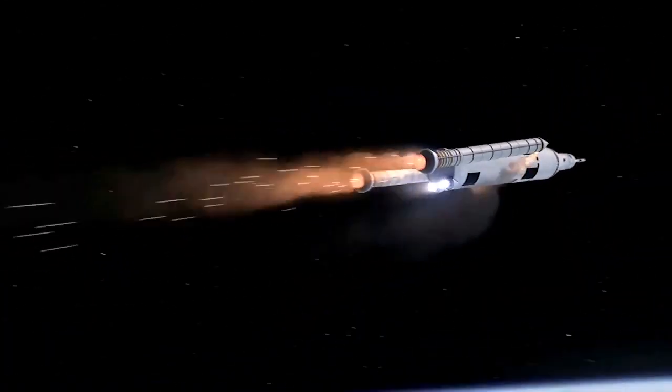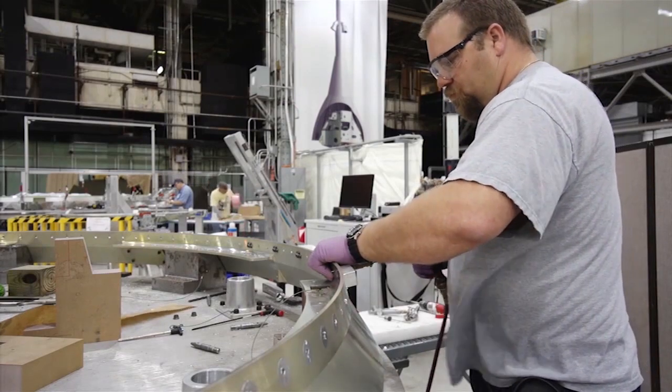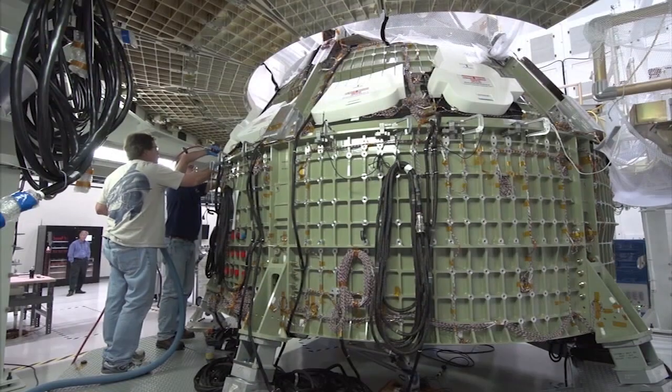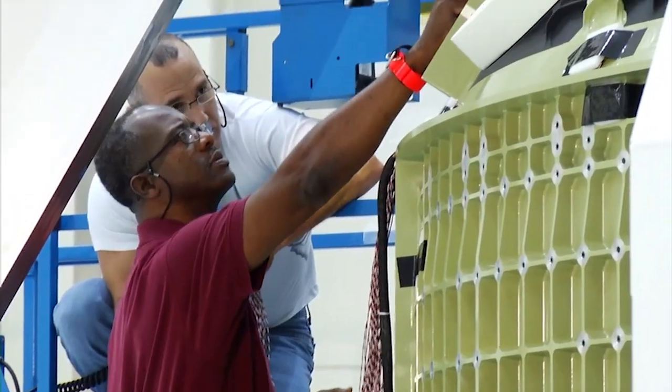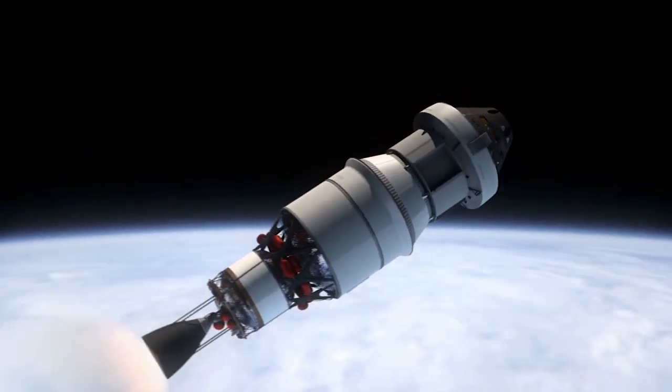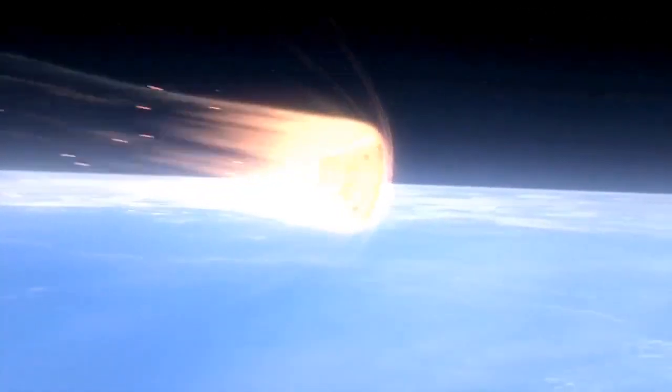could take place as soon as 2021. The Orion design will be tested next year during an uncrewed mission, using a spacecraft now being assembled inside Kennedy's Operations and Checkout Building. The flight test will send the Orion spacecraft about 3,600 miles above Earth, or some 15 times higher than the International Space Station.